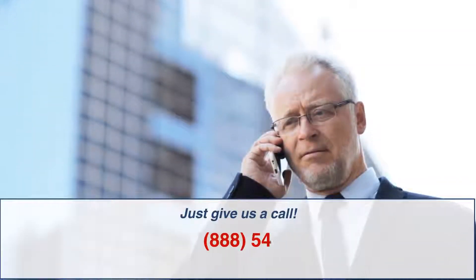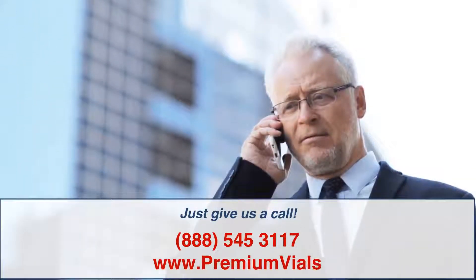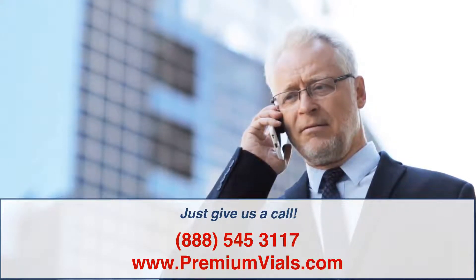Just give us a call at 888-545-3117 or visit www.premiumvials.com. We'll see you in the next video.